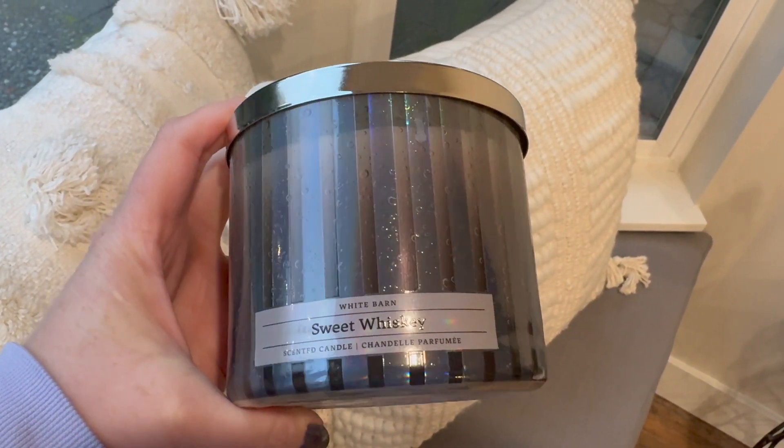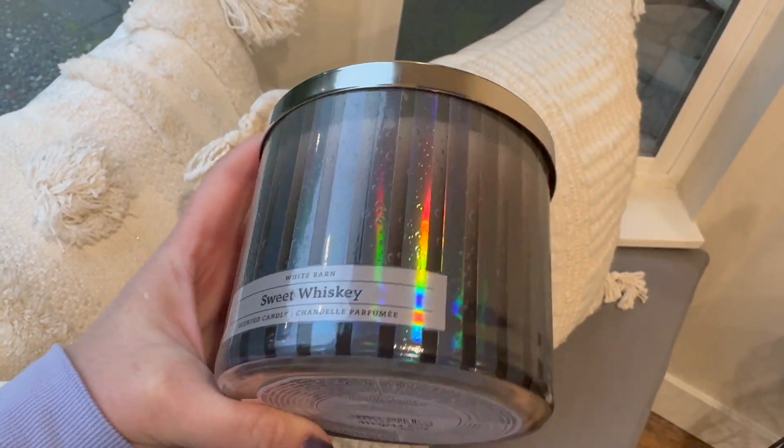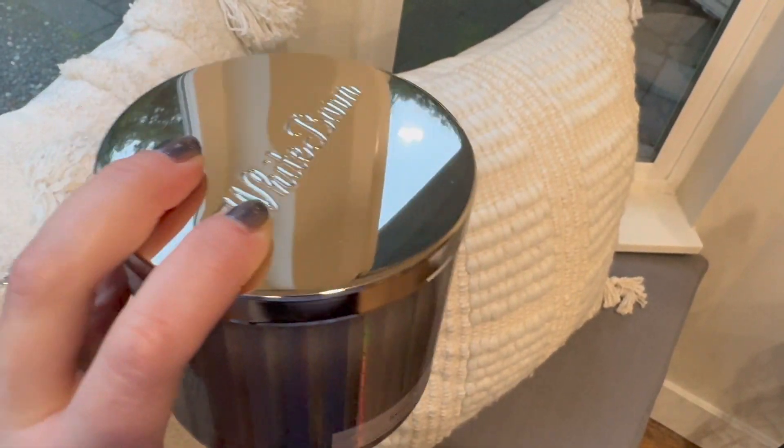Sweet Whiskey — I was really hesitant because liquor-blended candles and soaps have never worked out for me. I'm happy to announce that Sweet Whiskey is very, very good. The scent notes are golden amber, vanilla-infused whiskey, and smoked red berries. I get the red berries right away. I would probably buy multiples during SAS if I could find it.